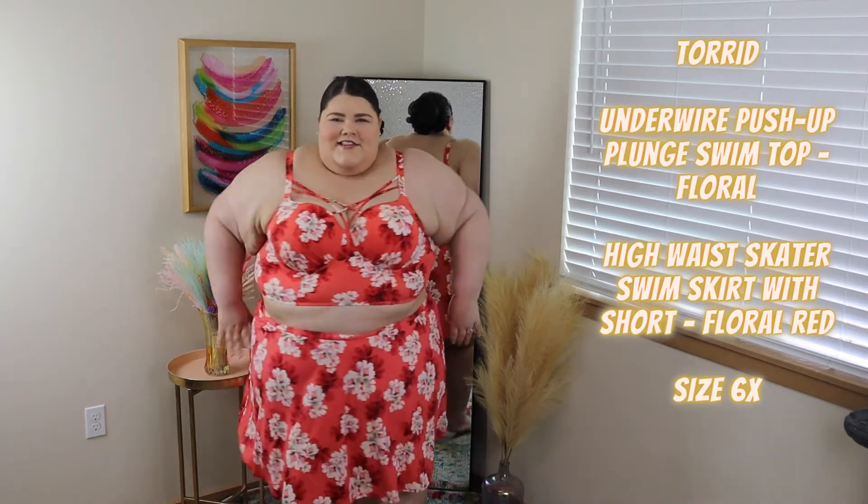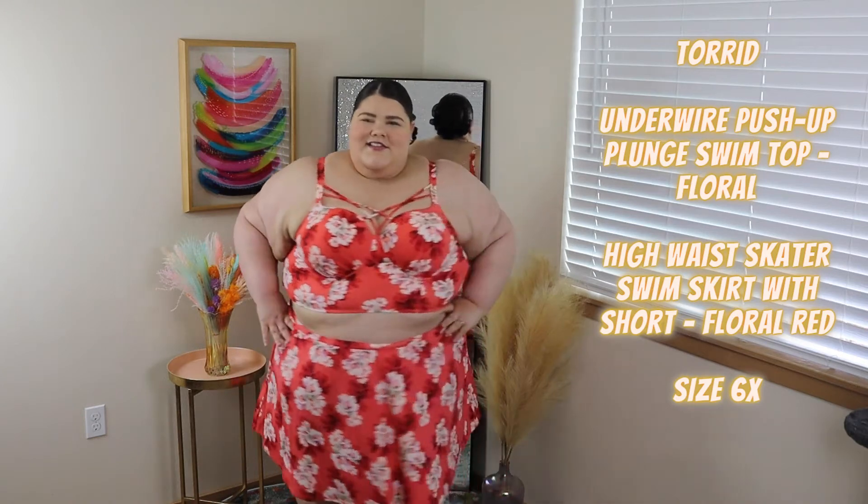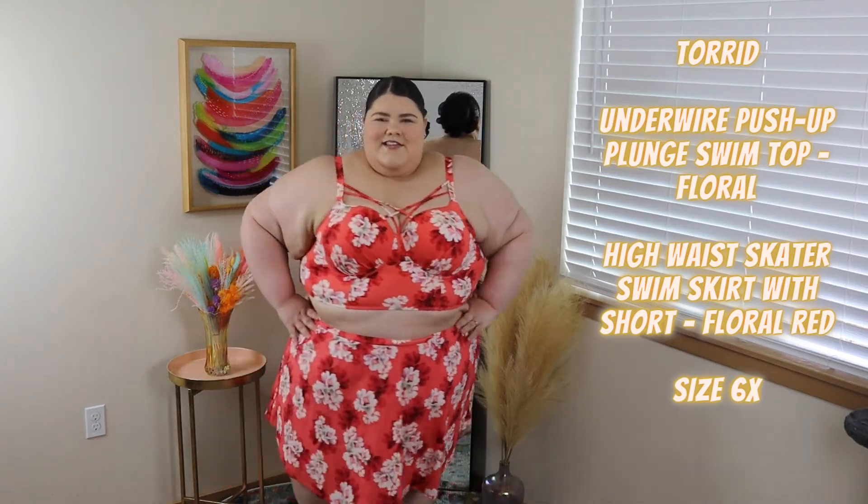This one screams Hawaii vibes. I absolutely love the color, love the pattern. The only thing I wish was different is I wish the skirt was a little shorter. I love that it came with shorts underneath, but it did float a ton in the water — just letting you know.